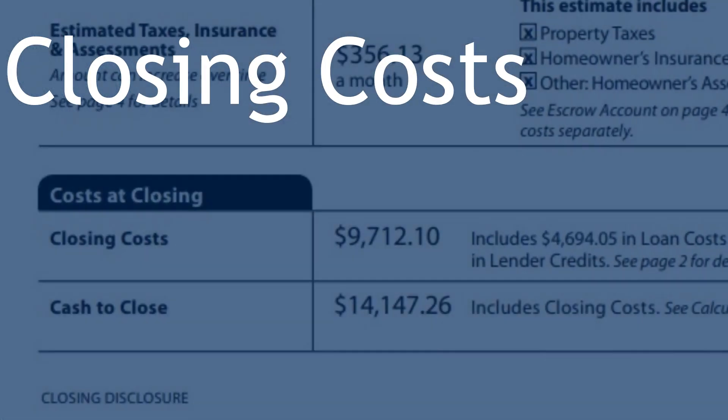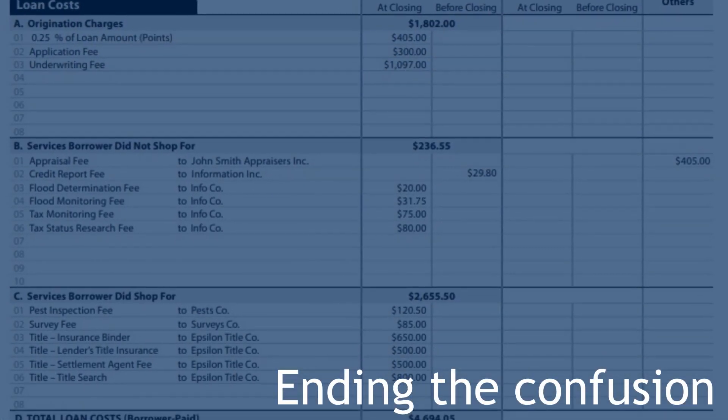Closing costs — we hear the term all the time, but there's still a lot of confusion. So today we're taking a deep dive into what closing costs are, why each one is important, and at the end we've got a couple of strategies to help reduce them. So let's dive right in.